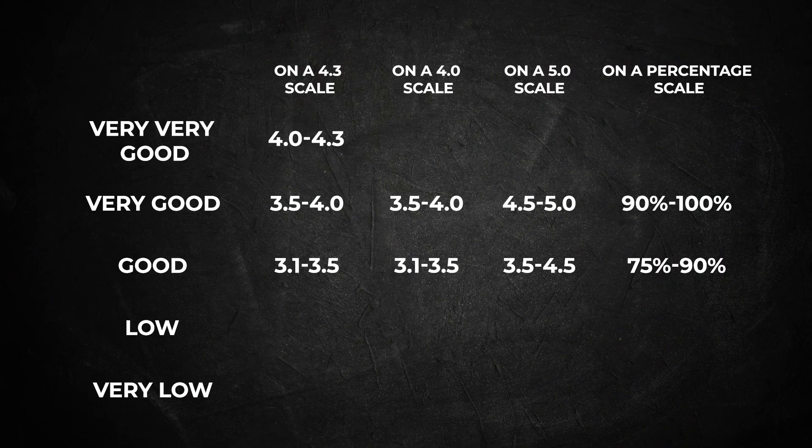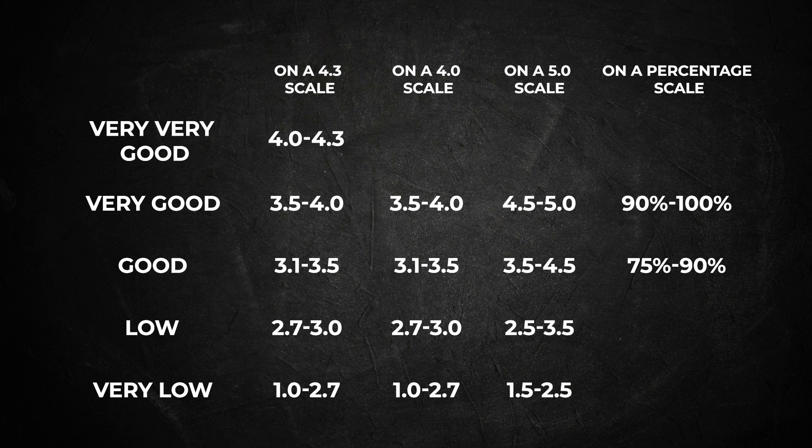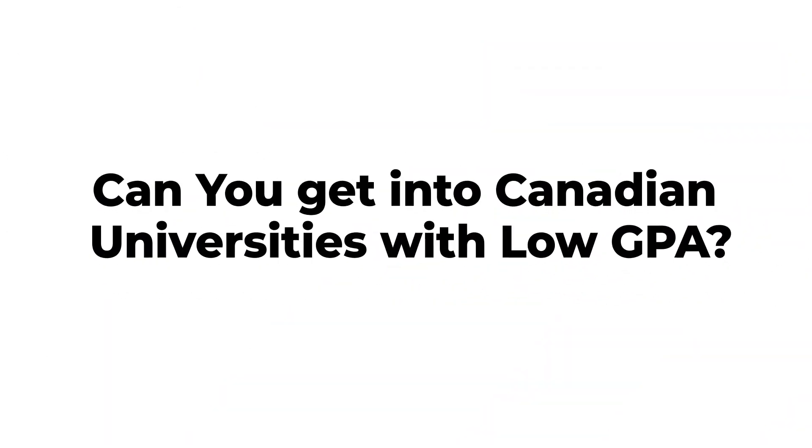On a 4.0 GPA scale, 2.7 to 3 corresponds to a low GPA. On a 5.0 scale, this would be 2.5 to 3.5, and in percentage, this would be 60 to 75%. So can you get into Canadian universities with a low GPA? Yes, of course you can. There are five things you can do to get into a Canadian university even with a low GPA.